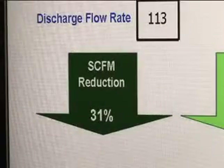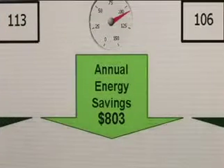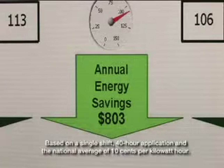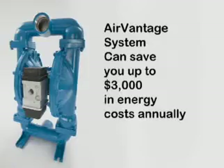That's a 31 percent savings in air consumption, which is a difference of 5 horsepower to the air compressor and an energy savings of approximately $800 per year. When compared to competitive systems, our AirVantage system can save you up to $3,000 in energy costs annually.